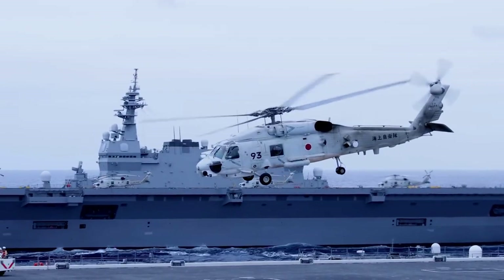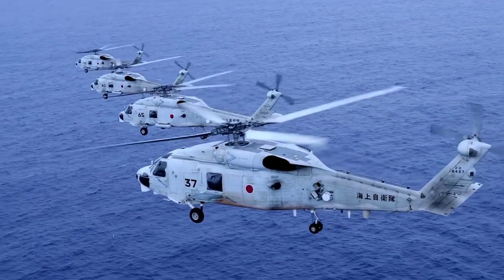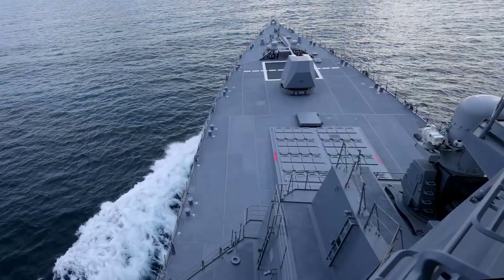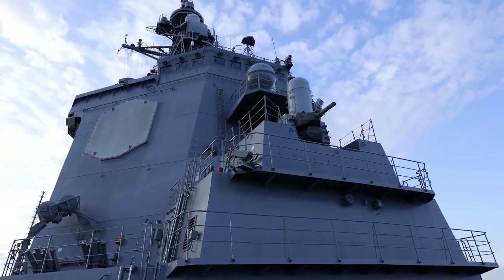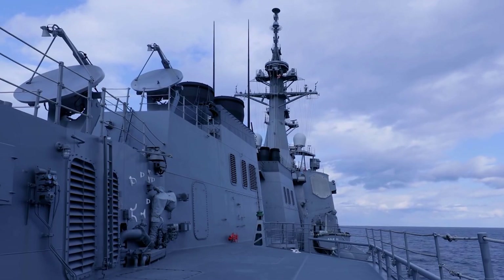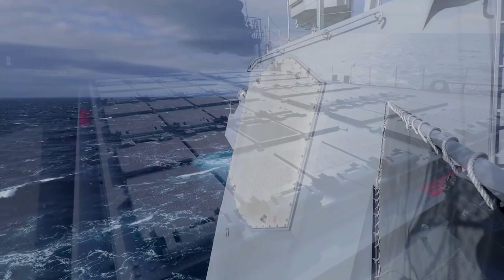The SH-60K, based on the Sikorsky helicopter family, is an anti-submarine patrol version. Miyoko is the third of four destroyers of the Congo-class. At the turn of 2008 and 2009, the unit was modernized. She received an upgraded version of the Aegis system, version BDM 3.06, enabling the detection of ballistic missiles, and was also adapted to fire standard SM-3 anti-ballistic missiles.